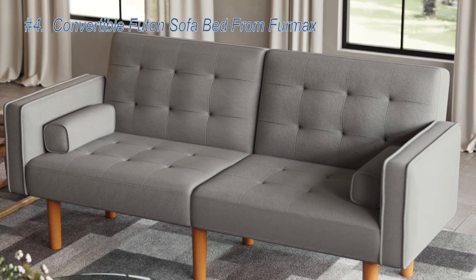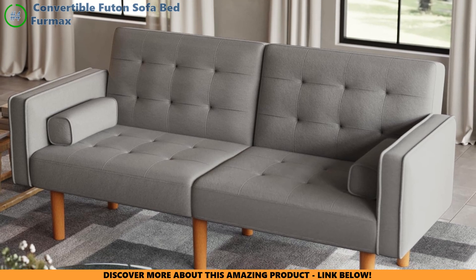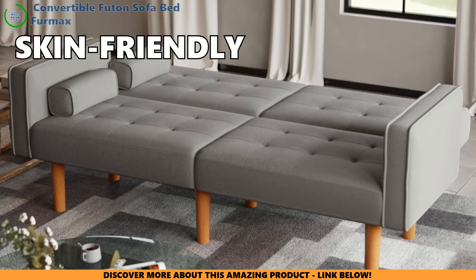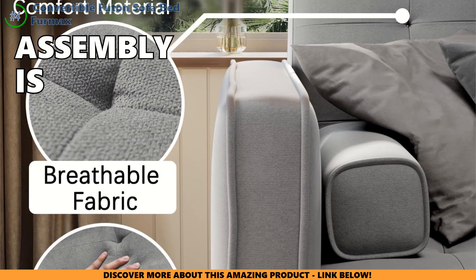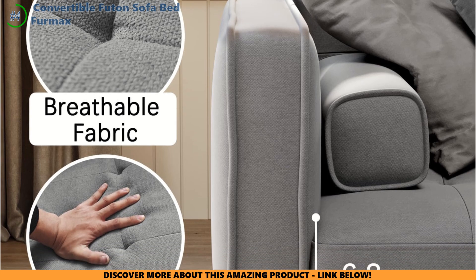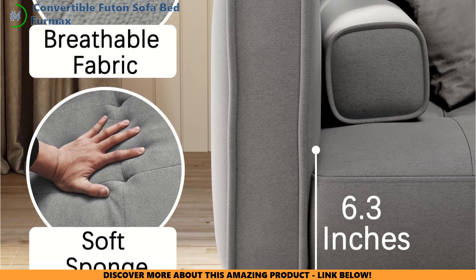Moving on to the Furmax Convertible Futon Sofa Bed. This futon shines with its adjustable backrest, allowing you to switch from a cushy sofa to a bed or even a lounge position. Wrapped in skin-friendly polyester fabric and supported by solid hardwood legs, it can hold up to 600 pounds. Assembly is relatively quick, taking around 30 minutes. However, if you plan on switching it from sofa to bed daily, consider its long-term durability and ease of maintenance.